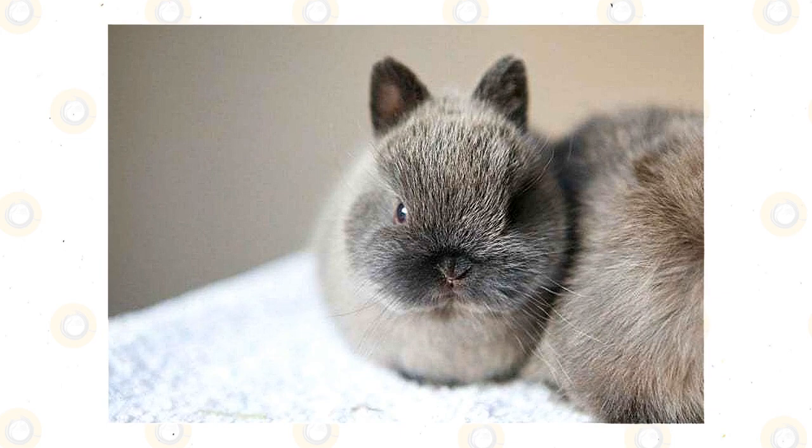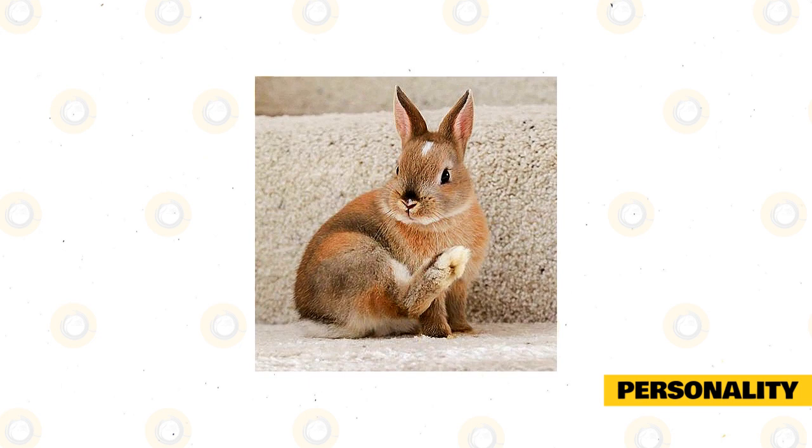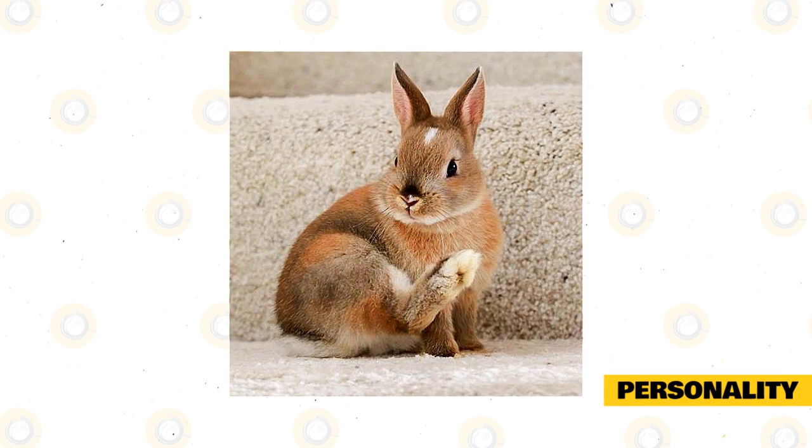Personality: All rabbits are individuals, so it's difficult to label the Netherland dwarf personality. People have described them as timid, aggressive, loving, gentle, and almost everything else. If you're considering adopting one, talk to the breeder or the rabbit rescue about the personality of the particular rabbit that interests you.